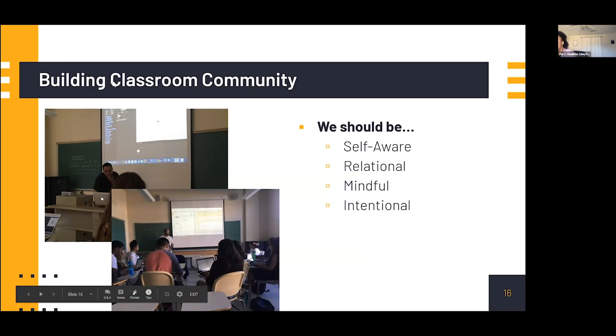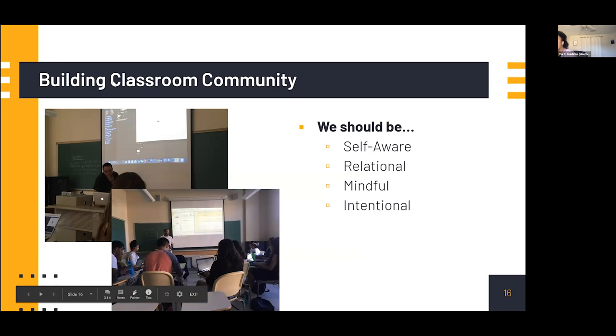Thank you so much, Shamari. We're moving into some practical examples as we close out our 40 minutes before breakout rooms. We want to give you examples of ways to build classroom community, connect CS content to social justice issues, and other ways to integrate a justice-oriented approach. There's not one way to do it — context matters. Wherever you are working, whether teaching young people, engaging in research, or being out in the community, it's important that we're all self-aware, relational, mindful, and intentional.